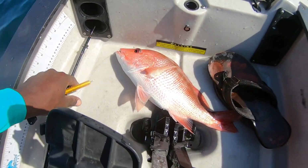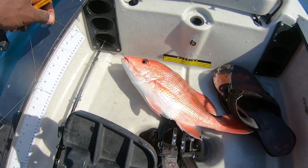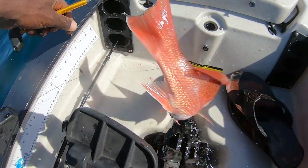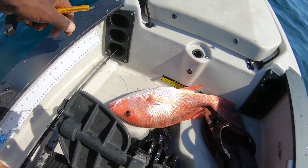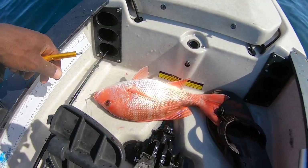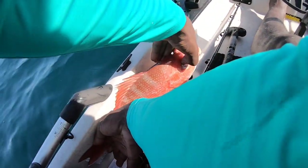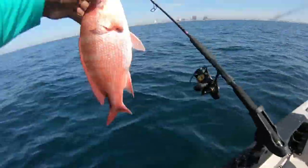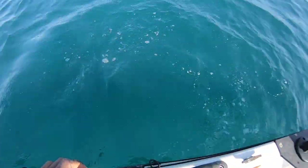Guys, these fish are so abundant, it's crazy. You don't even have to travel far offshore to catch these fish. We're going to measure this guy just to see where he's at because two days from now, this guy would be going in the cooler and home into the grease. Let's get him unhooked. This guy's only 15, I think they've got to be 18. He released himself.